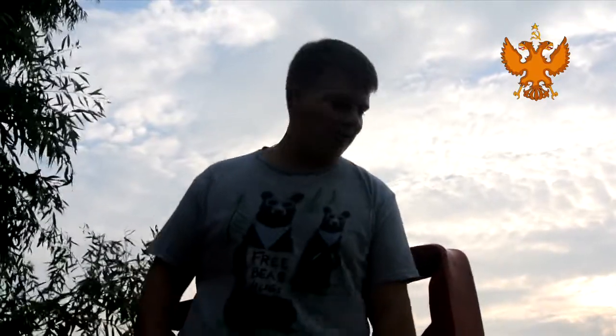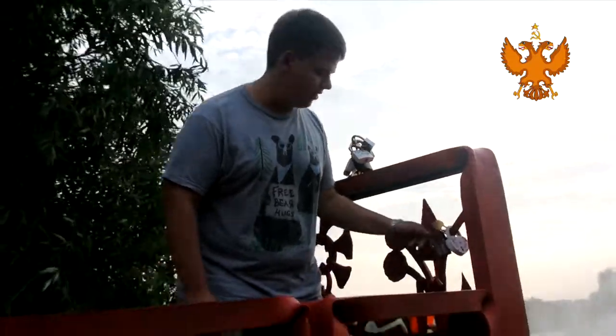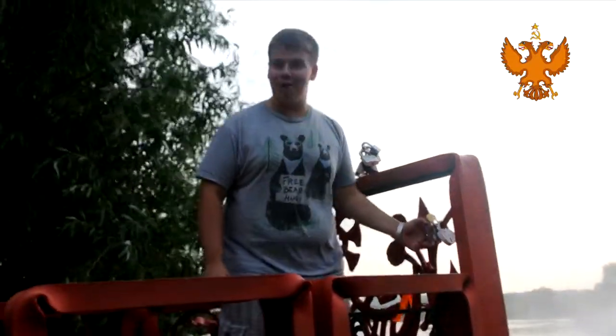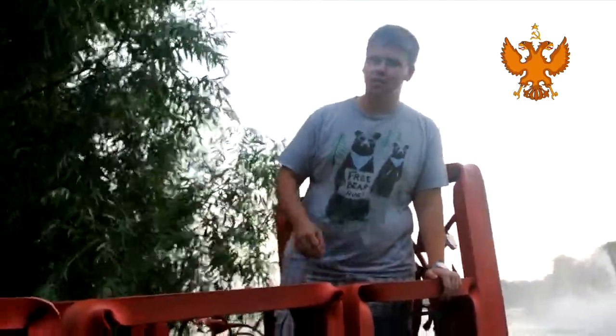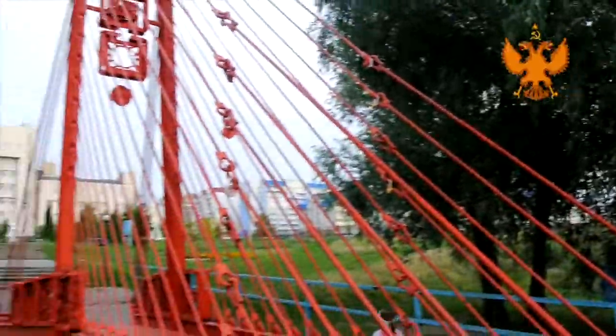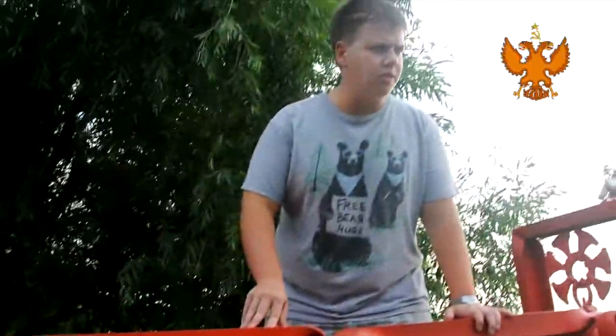This is a place called the Bridge of Friendship. I don't know why they call it this way, but I believe that best friends put their locks here and it symbolizes their friendship. This is actually a place near the Ulyanovsk State University and it's pretty beautiful.